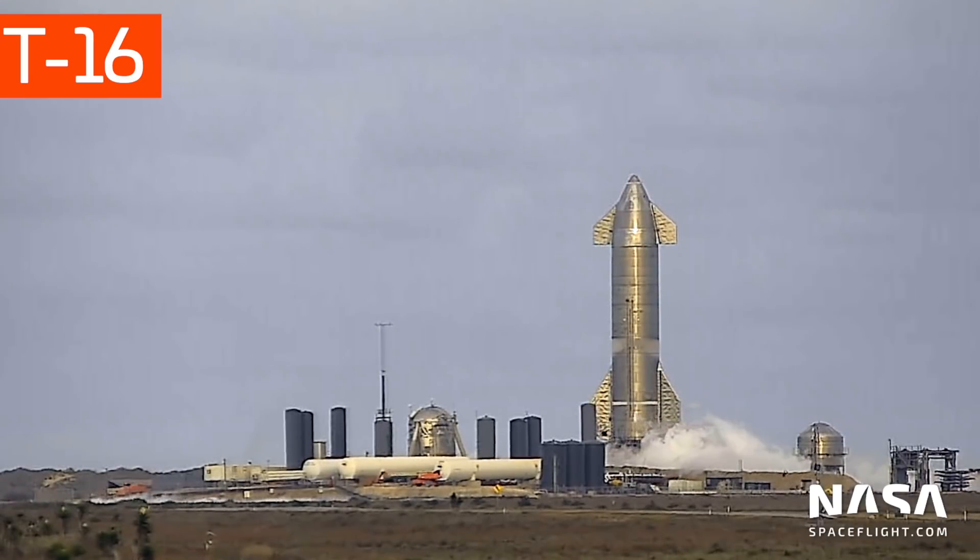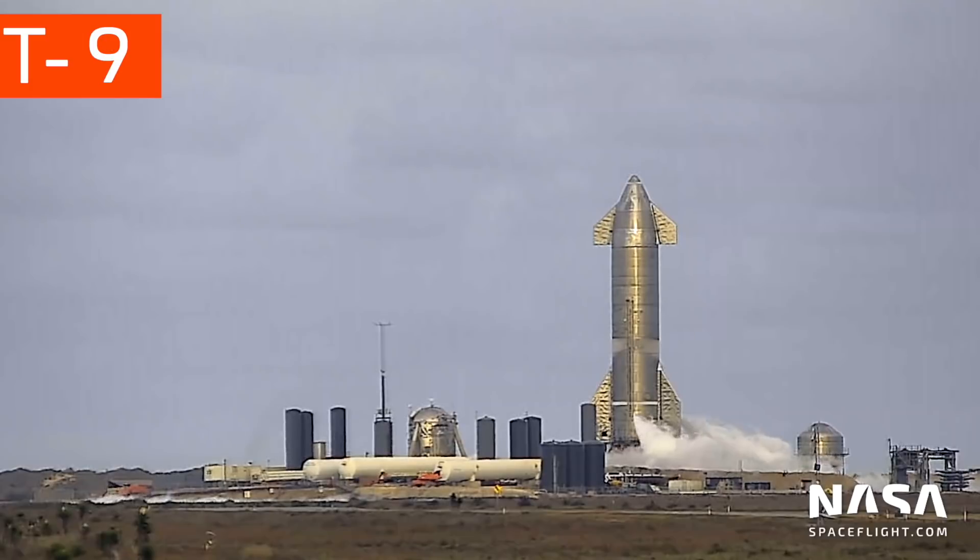Finally, just before the moment of ignition, the Tri-Vents shoot out a large, high-pressure plume of liquid oxygen, and the Raptor engines ignite. Or not — seeing the high-pressure plume and no fire is a good indication of an engine abort.